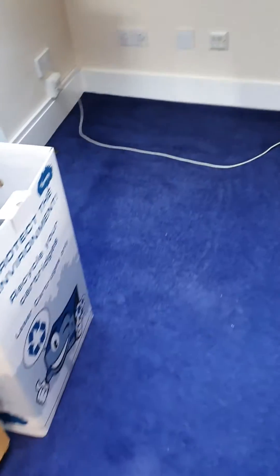But so far looking good. Lovely carpet, coming up absolutely fantastic.